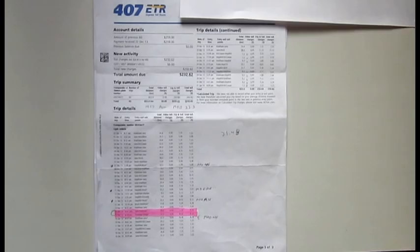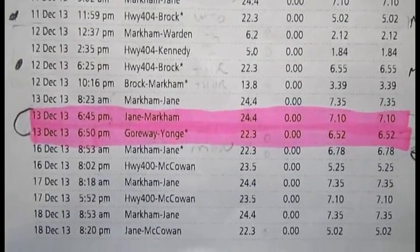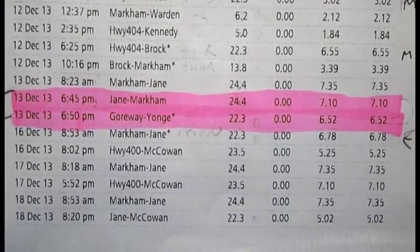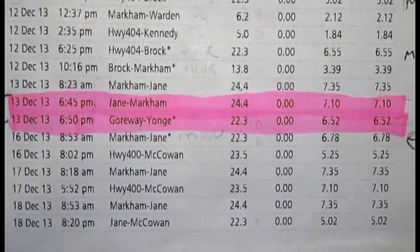I also found out they are not properly calculating charges per their own policy. My first case: the double charge. As you can see on my bill, on December 13th at 6:45, I am being charged for traveling from Jane to Markham. Only five minutes later they charge me from Goreway to Young. I would have had to be on the 407 in two places going in different directions at the same time.